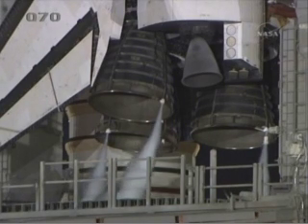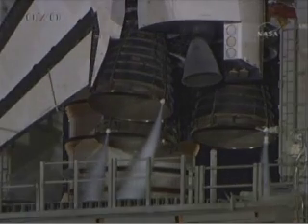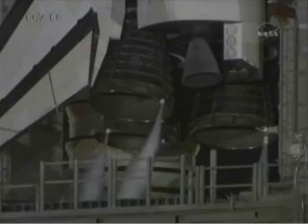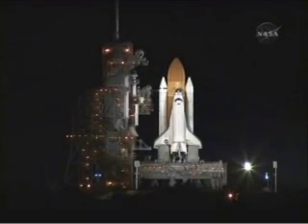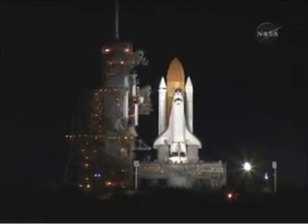T-minus 31 seconds, the handoff has occurred. Audio distance start. 25. 20. SRB nozzle gimbal check. Arming the firing chain now. Sound suppression water system is armed. Rain safety system is armed. 10.